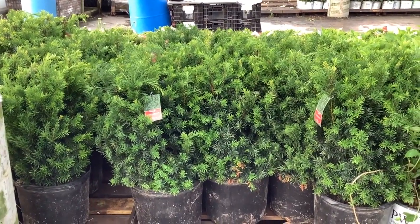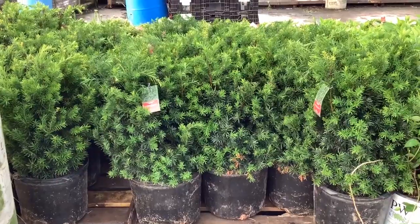Check out these gorgeous seven-gallon Taxus Hicks High. Those are nice today.